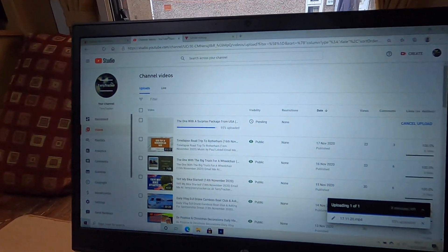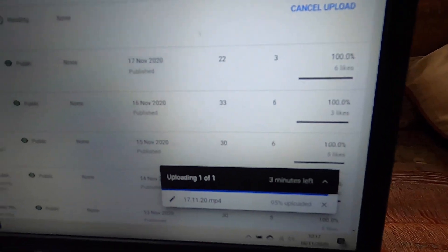Good morning and happy Wednesday! Currently just uploading today's vlog — three minutes to go, so nearly done. It was just a quick vlog yesterday, didn't do much, only about four minutes long. It's pouring down with rain today, not sure what we want to do, so we shall see.